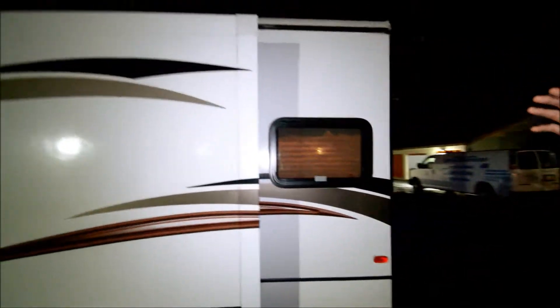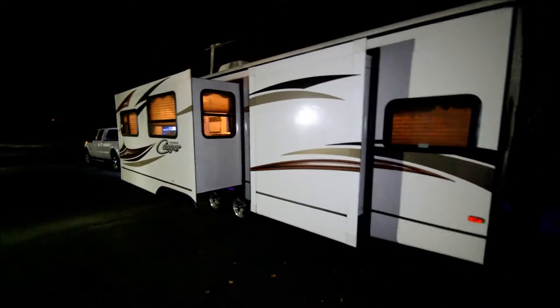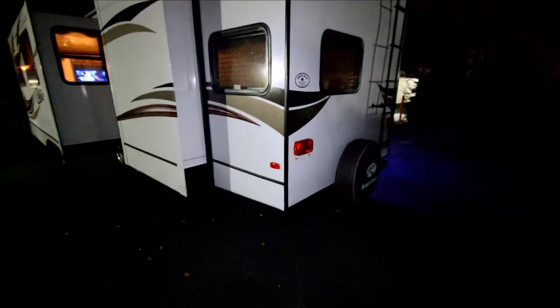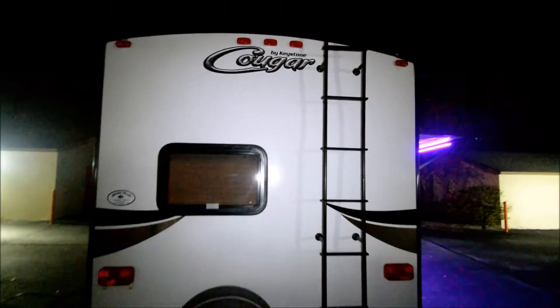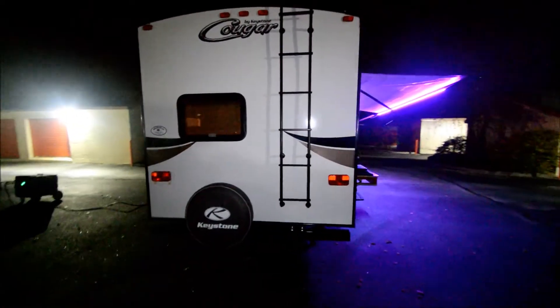You have one huge slide-out in the living room, and a relatively small slide-out in the back, but it still adds a good bit of space in there. On the back, you have a spare tire, which is nice — trailer tires. You'll have blowouts from time to time, so it's really nice to have that. Get back on the road without waiting for AAA or anything.